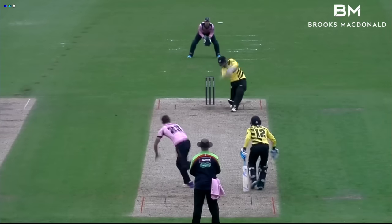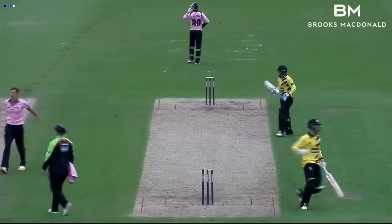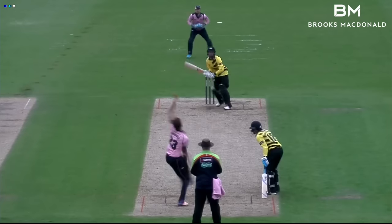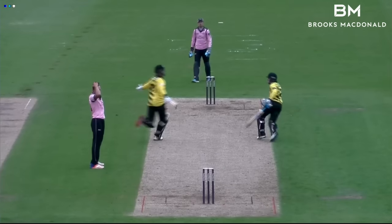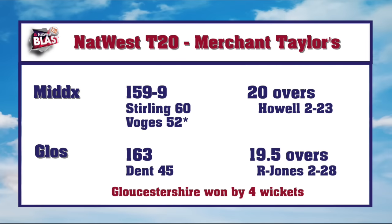Six balls to get them from and two new batsmen at the crease. Podmore was given the ball. The first delivery cost one run, the second was a dot, the third a single. And then Roderick squeezed a full toss to the third man fence. Three now needed off two balls. The penultimate one was hit over the mid-wicket boundary by Roderick to start the celebrations for the visitors as they kept their unbeaten record against these opponents in T20 cricket.